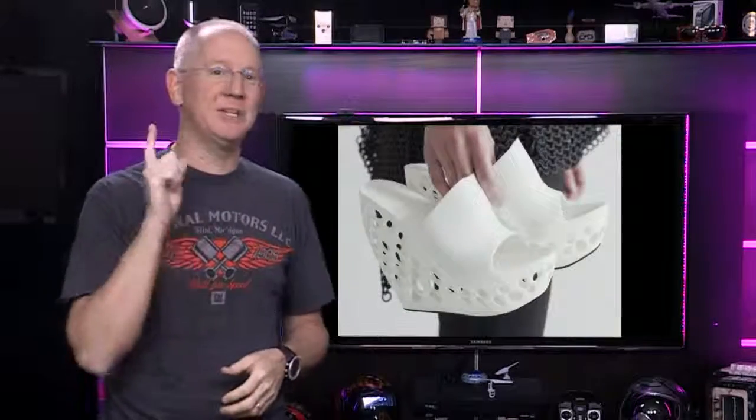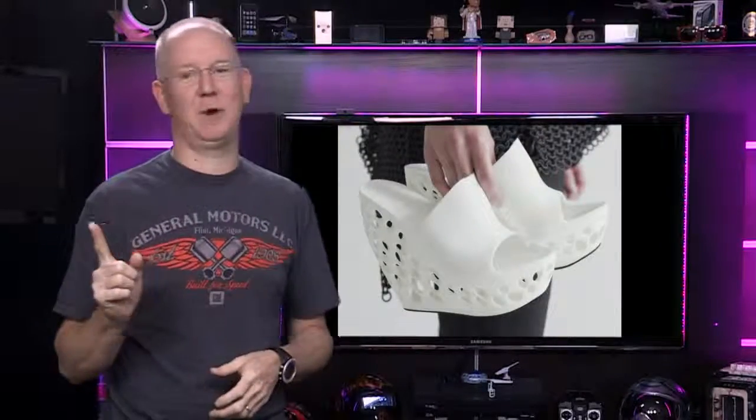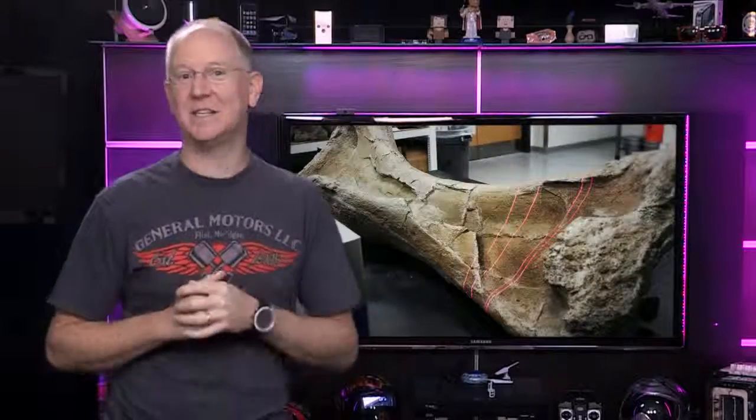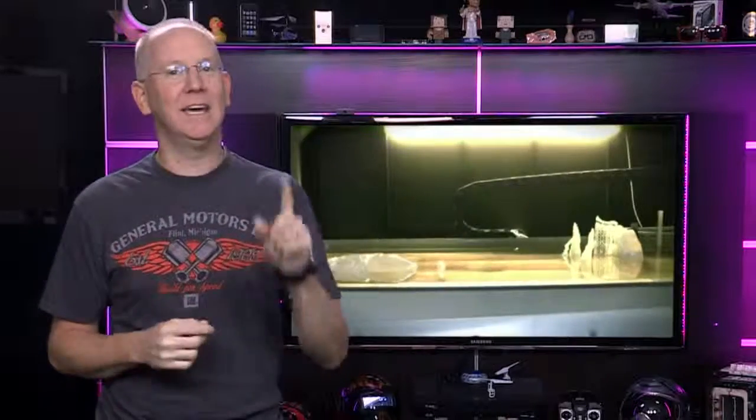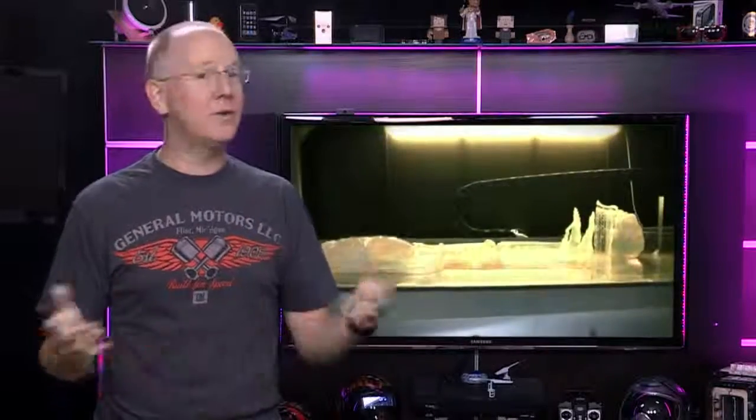Other unusual projects include printing 3D shelters for pet hermit crabs and 3D printed shoes — not for the hermit crabs. Researchers are also going back in time using CAT scans to print 3D models of dinosaur skeletons and King Tut's mummy. While others jump forward to printing 3D bikinis and sex toys.